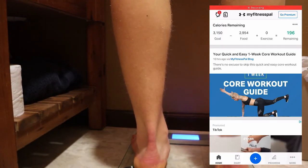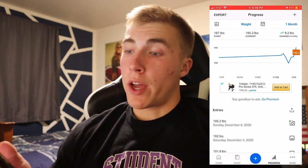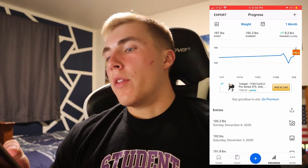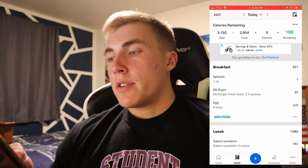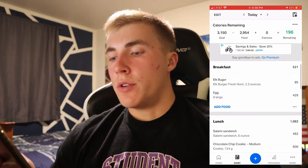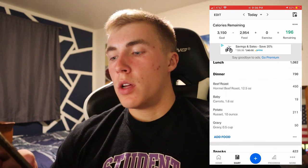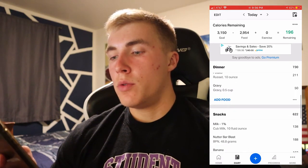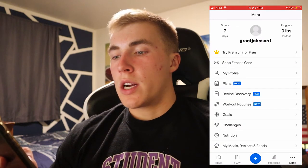Day seven, the final day: weight was 195 pounds after what I ate yesterday. Total calories 2,954 — breakfast 521, lunch 1,082, dinner 730, snacks 622. Macros: 255 grams carbs, 121 grams fat, 193 grams protein.